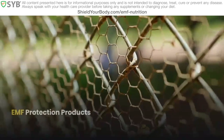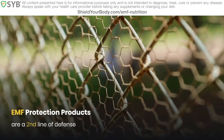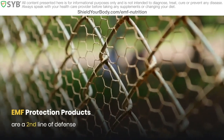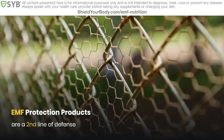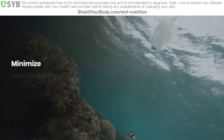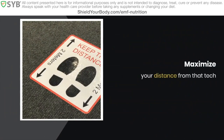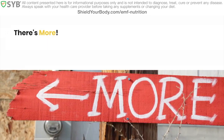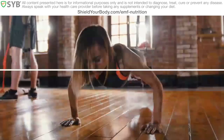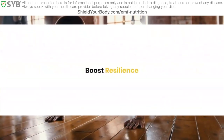As I always say, EMF protection products, like the kind I make here at SYB, they are a second line of defense. The first line of defense against EMF is reducing your exposures in the first place, with the two key rules: minimize your use of EMF tech, and maximize the distance between your tech and your body. But it turns out there's more to this story, because you can also reduce your risk by boosting your body's resilience.